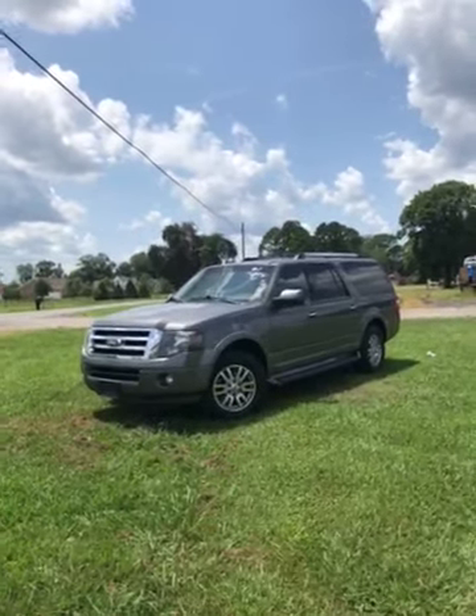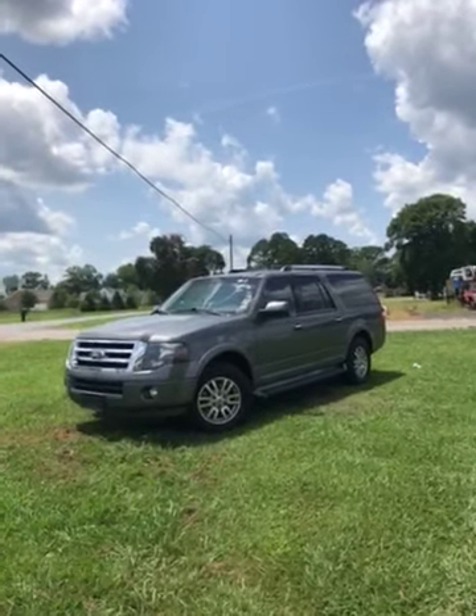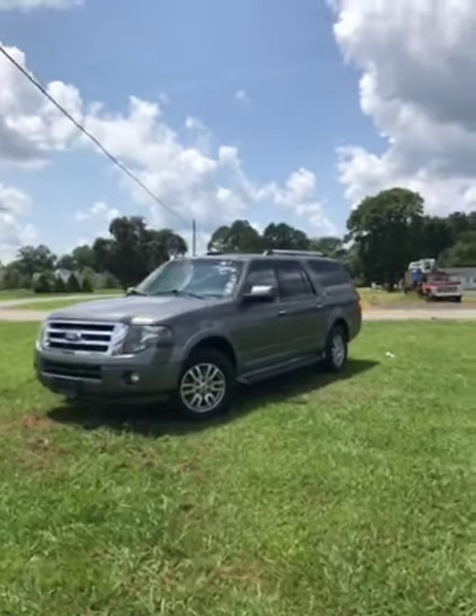Hey folks, it's Walt again. I'm bringing you a 2012 Ford Expedition. This SUV has 160,617 miles on it.